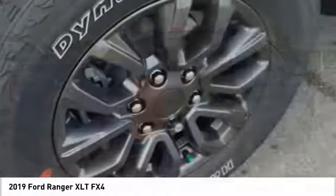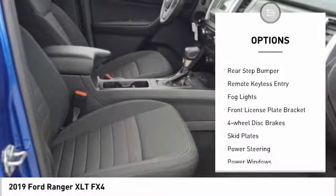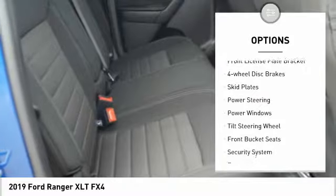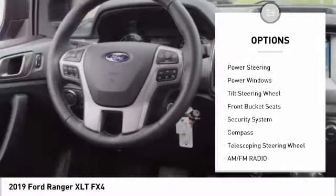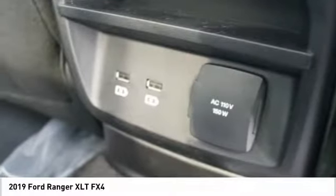Here are some of this vehicle's great options: electronic stability control, alloy wheels, brake assist, traction control, rear step bumper, remote keyless entry, fog lights, front license plate bracket, four-wheel disc brakes, skid plates.